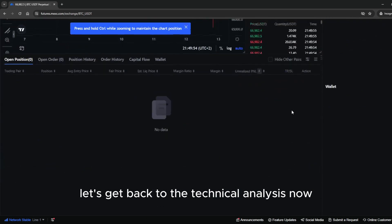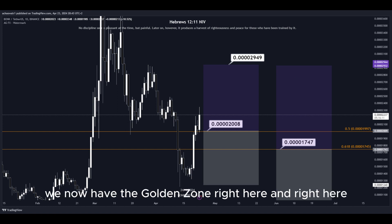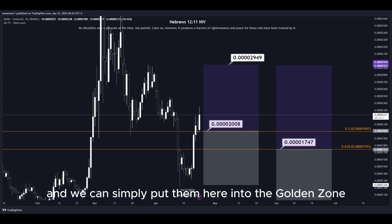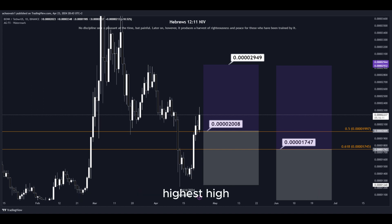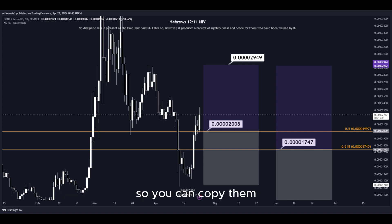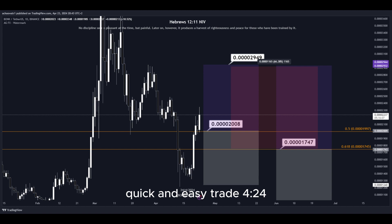Let's get back to the technical analysis now. Using the Fibonacci retracement tool, we now have the golden zone right here and right here. Basically we have two different DCA limit buy order entry points and we can simply put them here into the golden zone. We set our take profit target at the most recent highest high, and all the prices are marked on the chart so you can copy them and use them easily for your own trades. This trade would give us a total profit of this much in percentage — nice profits, quick and easy trade.